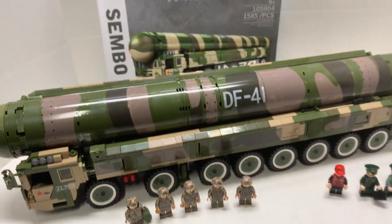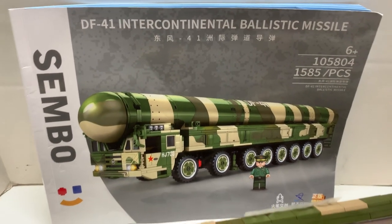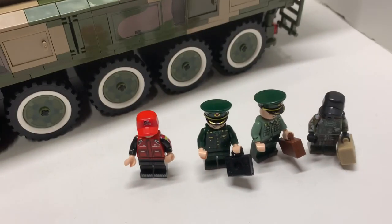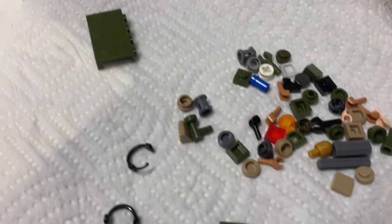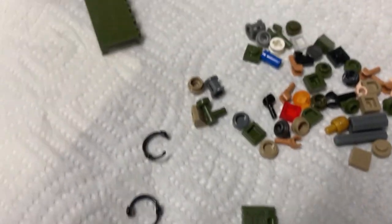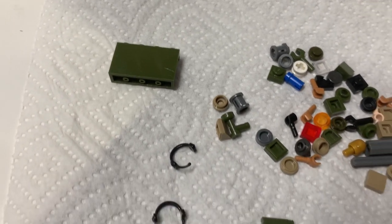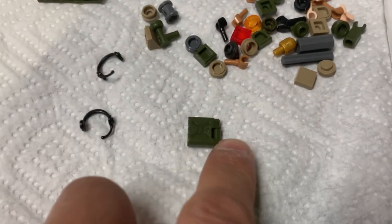Here's the completed set with the instruction book and the vehicle. You have five minifigs plus four — nine minifigs total — along with extra pieces. I'm not sure where one piece goes, whether it's extra or I missed a step. You also have a fuel container and the spent sticker sheet.